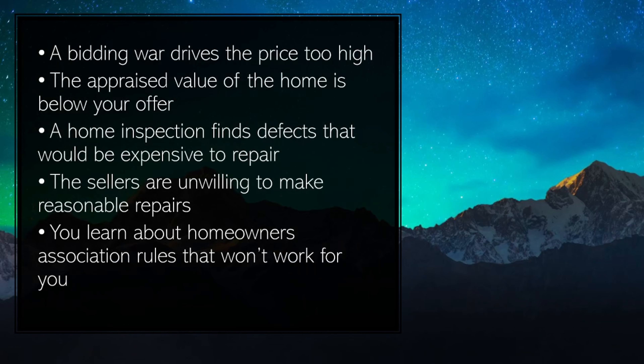You may also want to let go when the appraised value of the home is below your offer, a home inspection finds defects that would be expensive to repair, the sellers are unwilling to make reasonable repairs, or you learn about homeowner association rules that won't work for you.